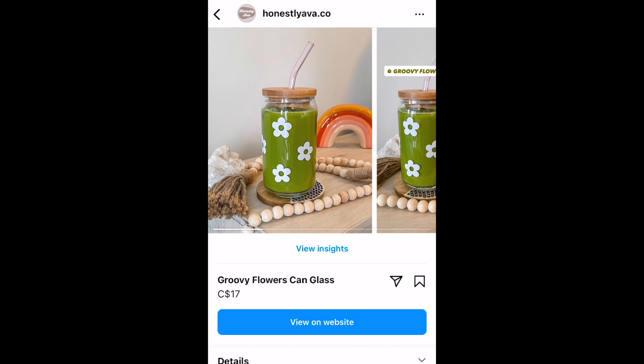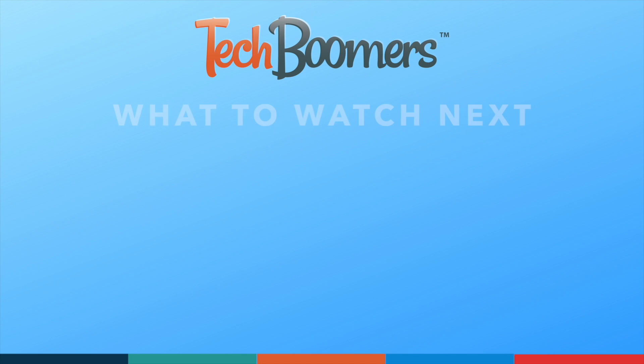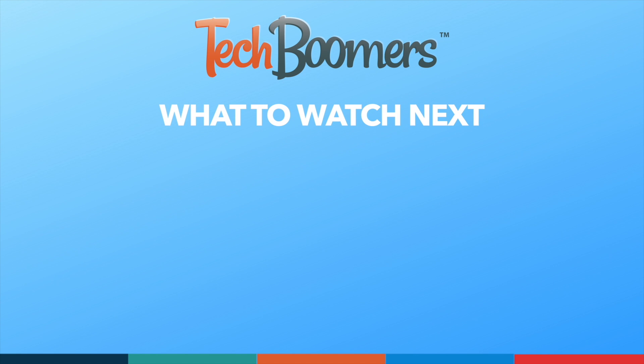That does it for our guide to setting up your shop on Instagram. If you found this video helpful, we'd love it if you'd hit the thumbs up button below and subscribe to our channel. We put out great new tech tutorials like this one every week.